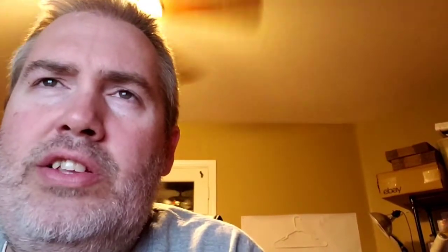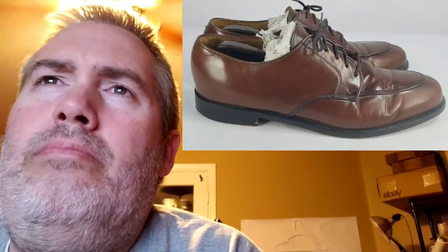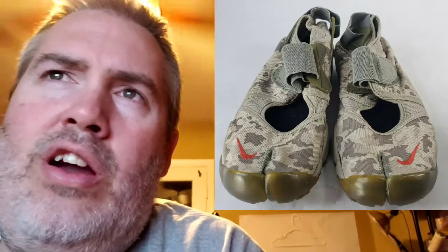Next are these Cole Haan split toe dress shoes. I paid $1.99 for these at Goodwill. They sold for $44.72. My profit was $21.37, and these took 71 days to sell. Next are these Nike Air Rift sandals. I found these at a thrift store — they're like some of the coolest shoes I've ever found. I paid $6.99 for them. They sold for $86.54, which I took an offer on just to move them. My profit was $54.90, and they sold in one day. It was a local little thrift store, not a Goodwill.